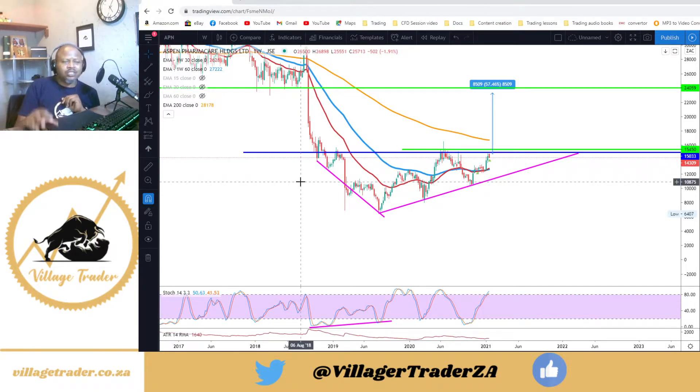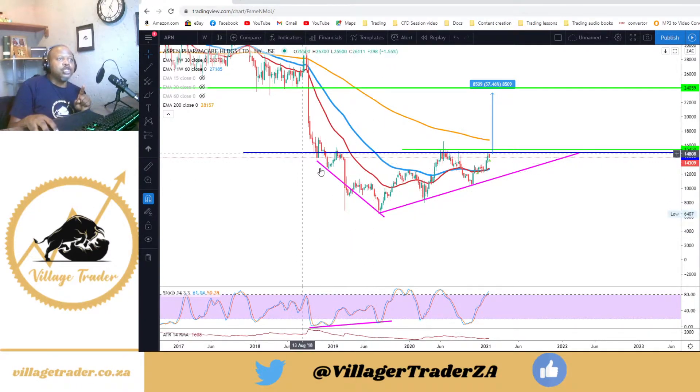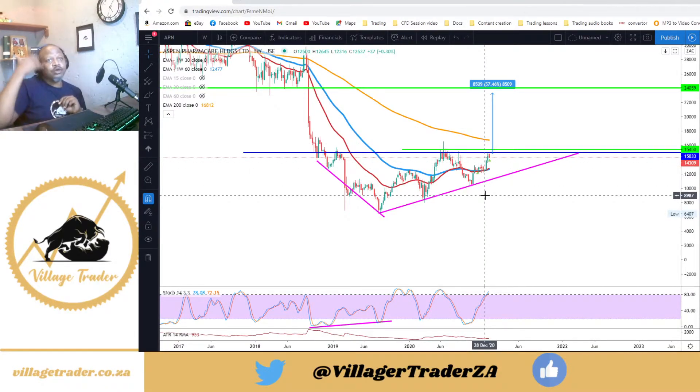Over the weekend I normally jump into weekly charts and look for opportunities. I publish a weekly copy every Monday — if you want to receive that, do subscribe at villageshooter.co.za, link in the description below. On Aspen we had this nice bullish divergence, with price making lower lows and the oscillator making a higher low. It took almost a year for this bullish divergence to set up. Since bottoming, we've been making higher lows and higher highs, and we seem to have found some resistance at the 150 level.